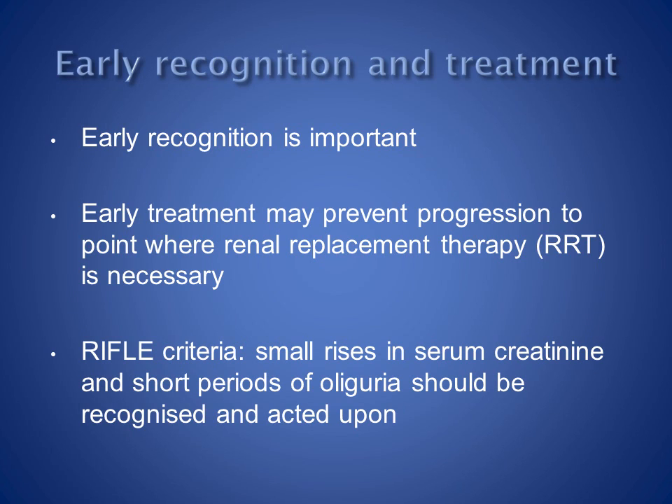Early recognition and treatment of acute injury may prevent deterioration in renal function to the point where renal replacement therapy is necessary. Small changes in serum creatinine and short periods of oliguria should be recognised and acted upon. This may mean treatment as detailed in the following slides, or more frequent monitoring, or a combination of the two.